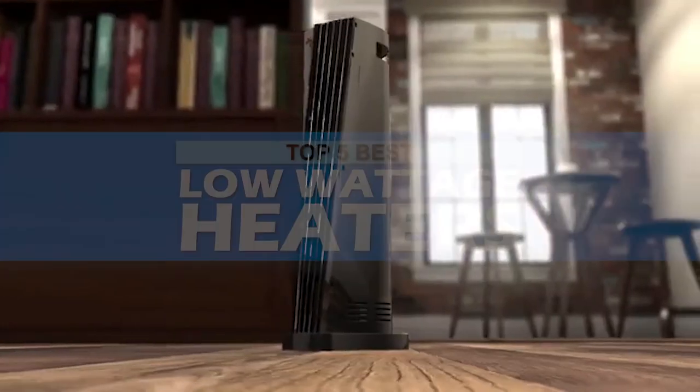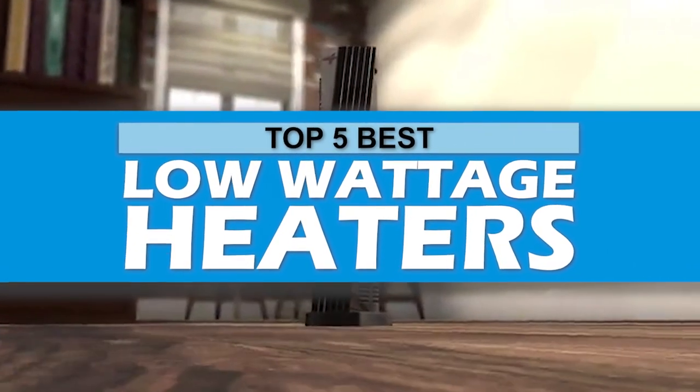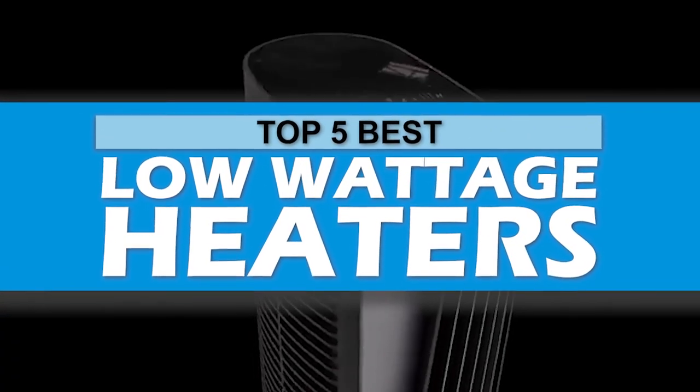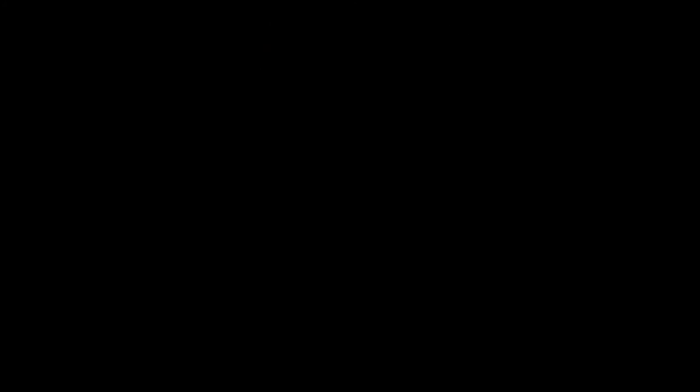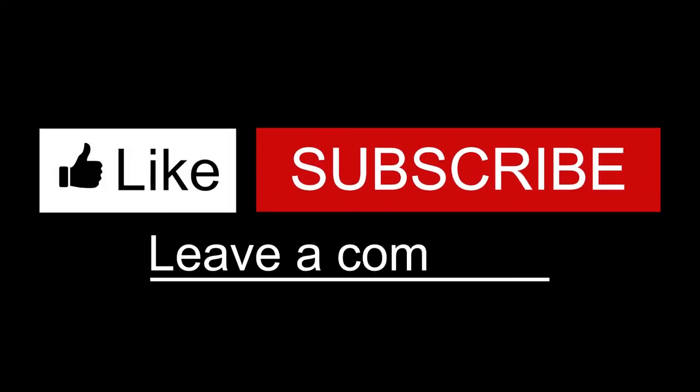There you have it — our top 5 Best Low-Wattage Heaters on the Market. Check out the links in the description below for detailed information and the latest pricing. If you thought this video was helpful, please click on that like button and consider subscribing. If you didn't, let me know why in the comments below.